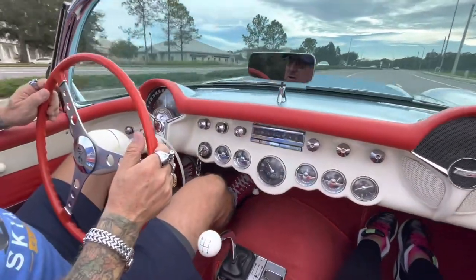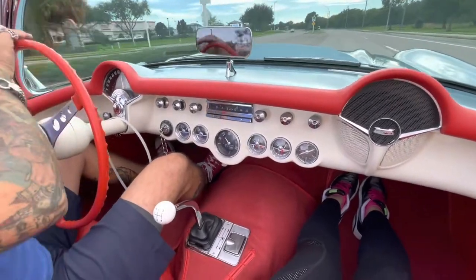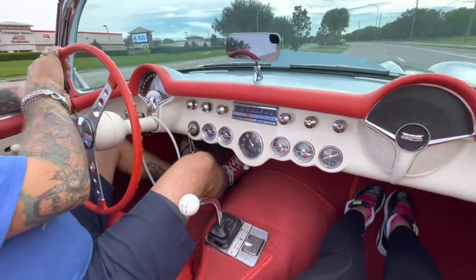If you're looking for a C1 Roadster, this is one of the nicest ones we've got. We do have a couple of these in stock right now, and this is probably the nicest one for sure.